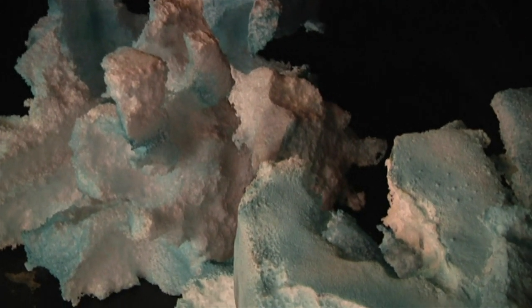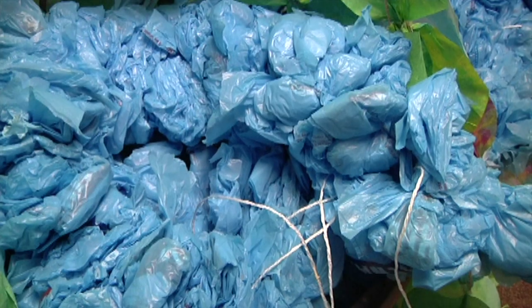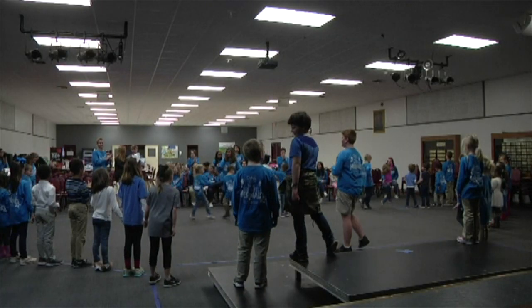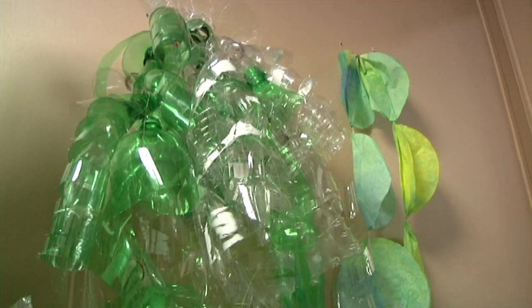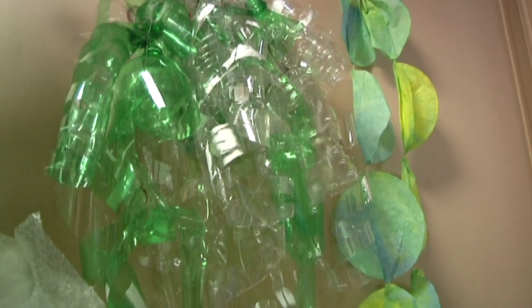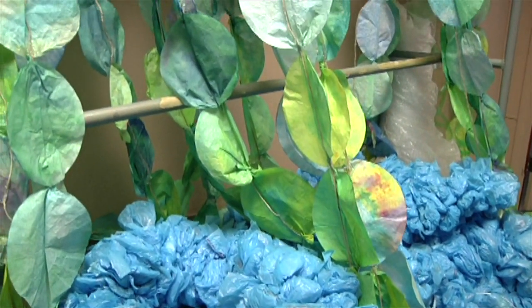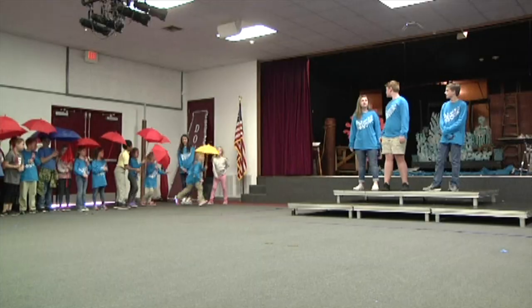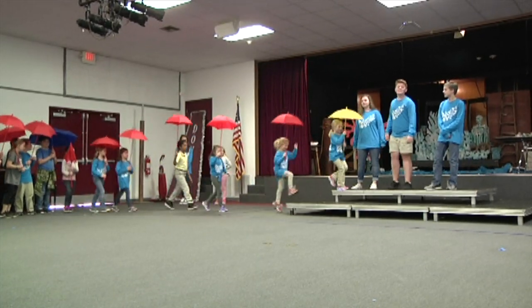Burridge says that guests can expect to see giant coral pieces made of styrofoam and 50-foot long waves made out of grocery bags. The Donahoe School held a big recycling drive back in the fall and collected items such as grocery bags, styrofoam, and plastic bottles that they're now using to create an underwater wonderland. That production will be held on April 6th and 7th.